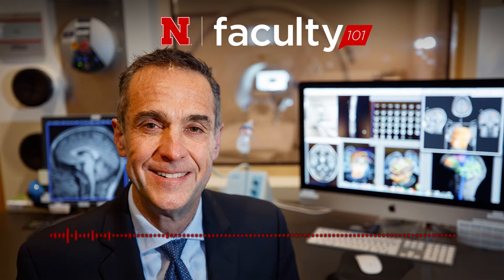Welcome to Faculty 101, life hacks and success stories from Nebraska faculty.